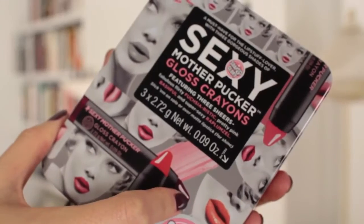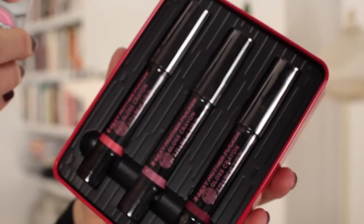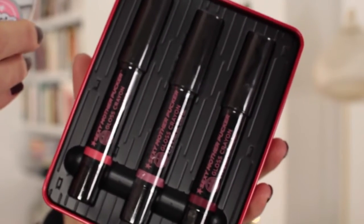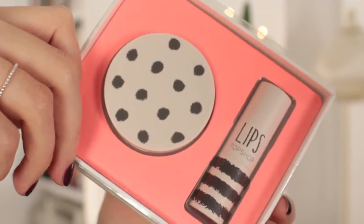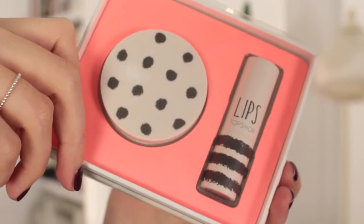I love the Soap and Glory Sexy Mother Pucker lip crayons — they're quite glossy, easy to use, and this cute little tin has three of the glossy Mother Puckers. My last stocking stuffer idea is by Topshop: it has a blush and a lipstick. I love Topshop makeup — I think it's amazing — and again, a nice little gift set.